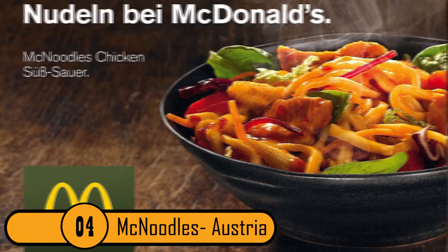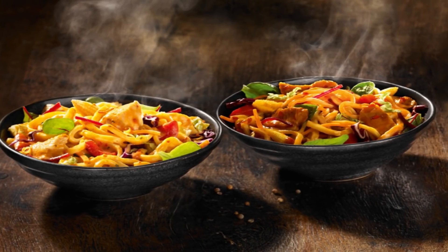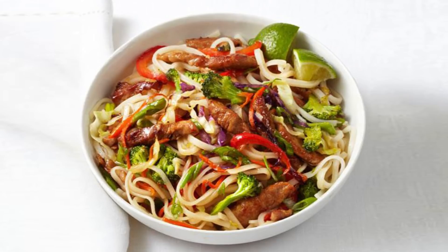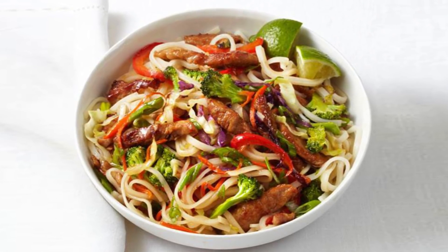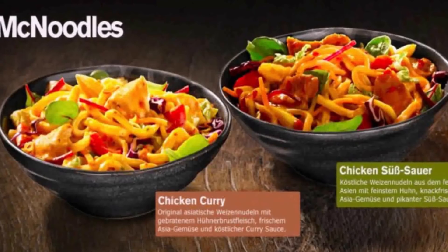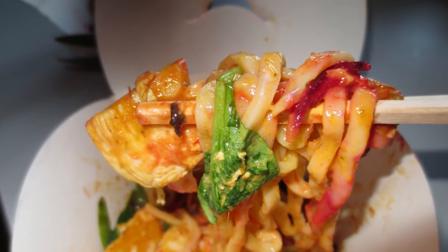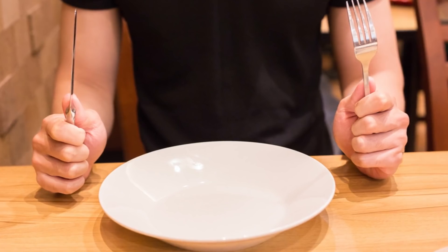Number 4: McNoodles, Austria. If you can get to a McDonald's in Austria, you can order a delicious stir-fry bowl of noodles with vegetables. Stir-fry dishes are huge in Austria, so McDonald's decided to capitalize on that craze. The McNoodle was available in chicken curry flavor and chicken subsaver. The McNoodle was only available for a limited time, though. Most Austrian customers are just waiting until they bring it back again.